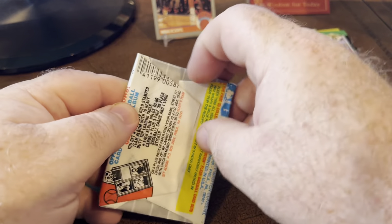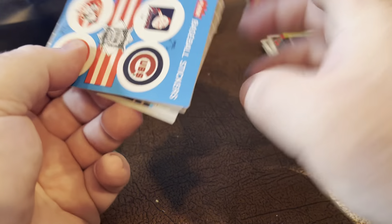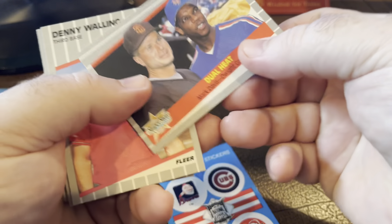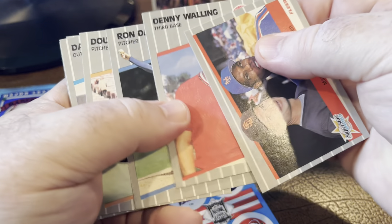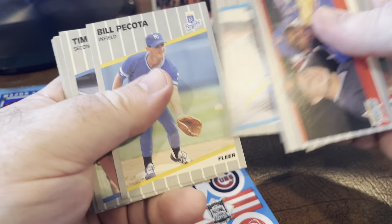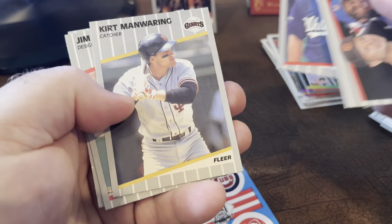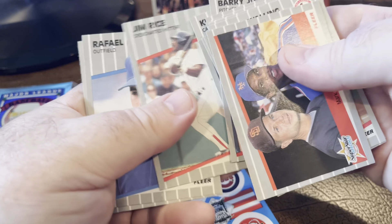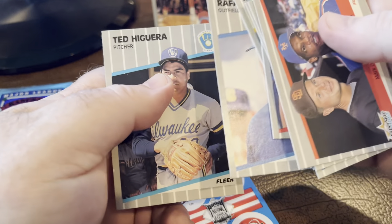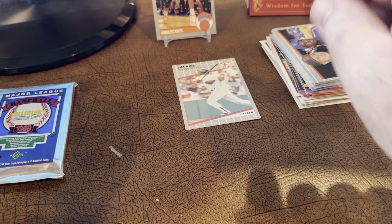Now let's do 89 Fleer. Here's Griffey Jr.! John Smoltz. The Billy Ripken F-Face card. Locked this set. Washington Darling. Cisk. Jim Rice — Hall of Famer. Palmeiro. Jim Rice is the only Hall of Famer we've pulled out of those two packs.